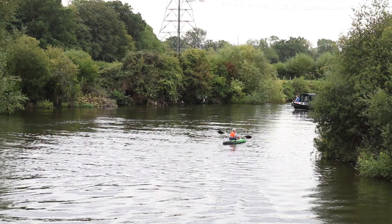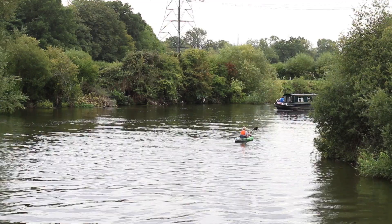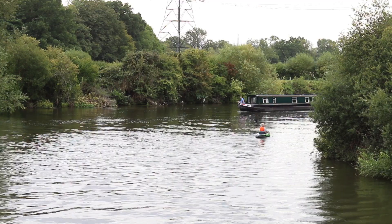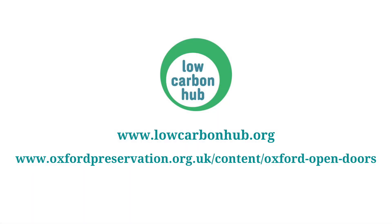Thank you very much for joining us on this virtual tour. We hope you found it informative, and if you get the chance, please do head down to Sandford to have a look for yourself. In the meantime, I hope you enjoy the rest of Oxford Open Doors, and if you have any questions about the hydro or any of the Low Carbon Hub's other projects, you can find contact information for us on our website at www.lowcarbonhub.org.